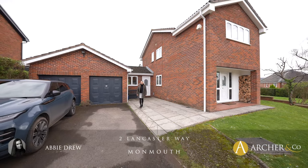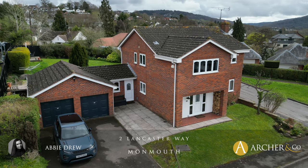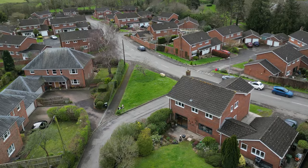Today we're in Lancaster Way looking around this lovely family detached four-bedroom home, situated in a fantastic plot with front and rear gardens and garage.